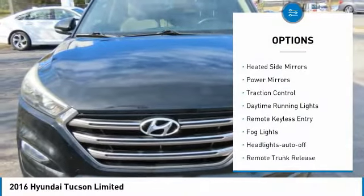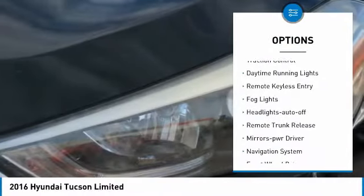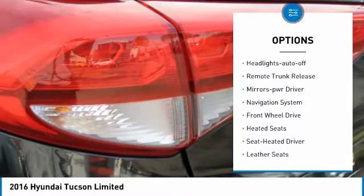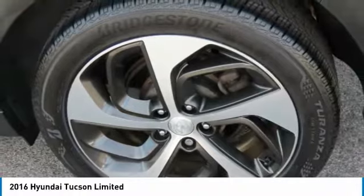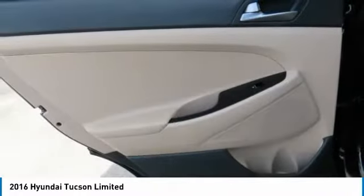Aluminum wheels, heated side mirrors, power mirrors, traction control, daytime running lights, remote keyless entry, fog lights, headlights auto off, remote trunk release, mirror memory.